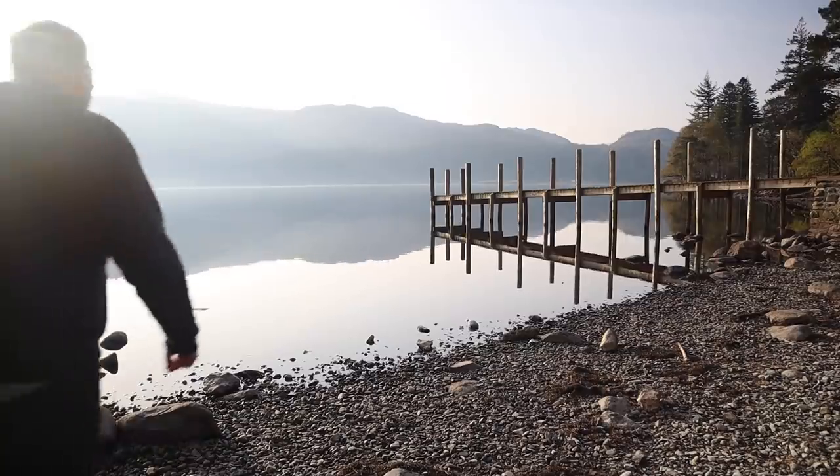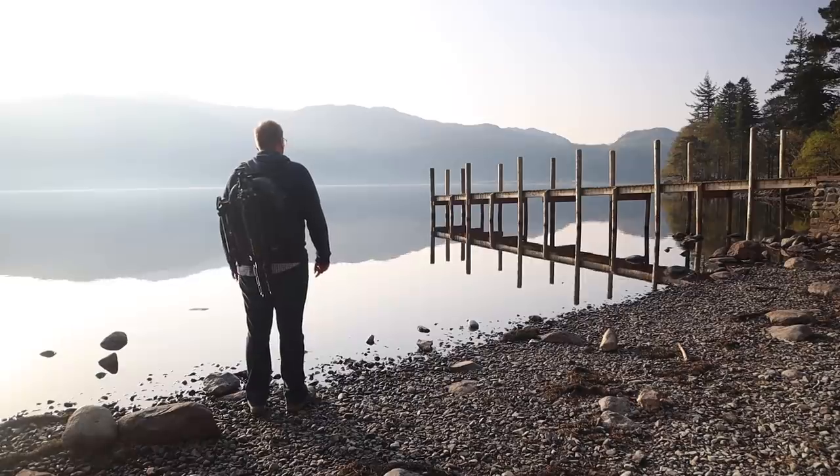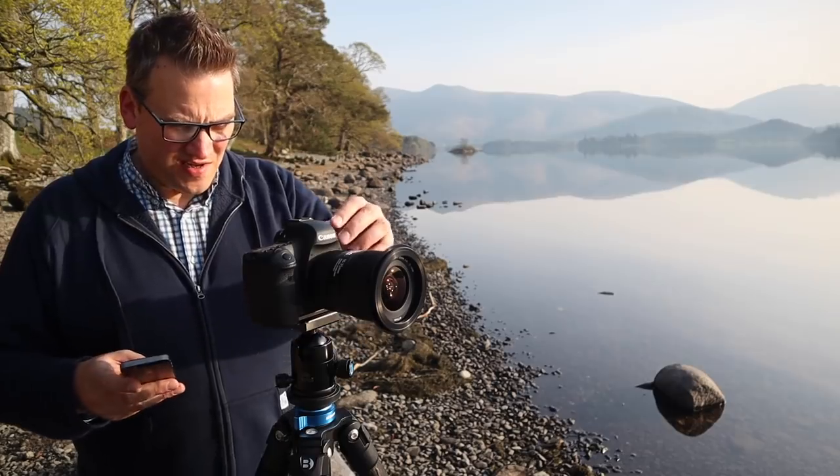We're back at the jetty and I was thinking — is there any way of getting a selfie of me stood at the end of it? My 6D only has a 10-second timer and there's no way I can get from the camera to the end of the jetty in just 10 seconds, so I've paired my camera up to my phone and I can use it as a remote shutter release. There should be just enough range for me to get to the end of the jetty and fire the shot.